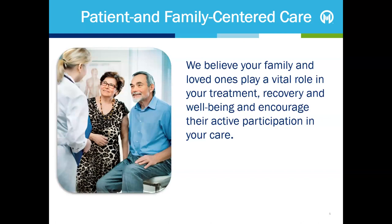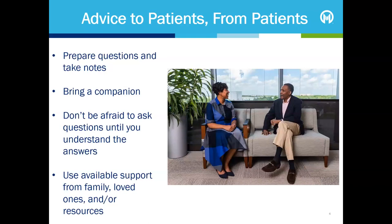Patient and family-centred care is the guiding principle of Moffitt Cancer Centre. Your family and loved ones play a vital role in your treatment, recovery and wellbeing. We encourage patients to bring along a loved one to your visits with their care team. Research shows that the best outcomes are achieved when patients and their families participate as much as they are able in decisions about their care. During any visit, it can be helpful to prepare questions and take notes. Consider bringing someone with you to help capture all the information. Don't be afraid to speak up and ask questions. If you don't understand the answer to a question, please don't hesitate to ask your care team to explain it again.